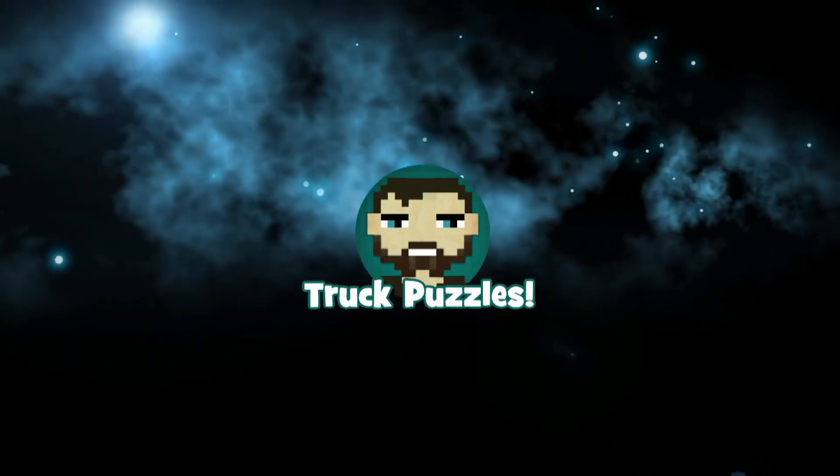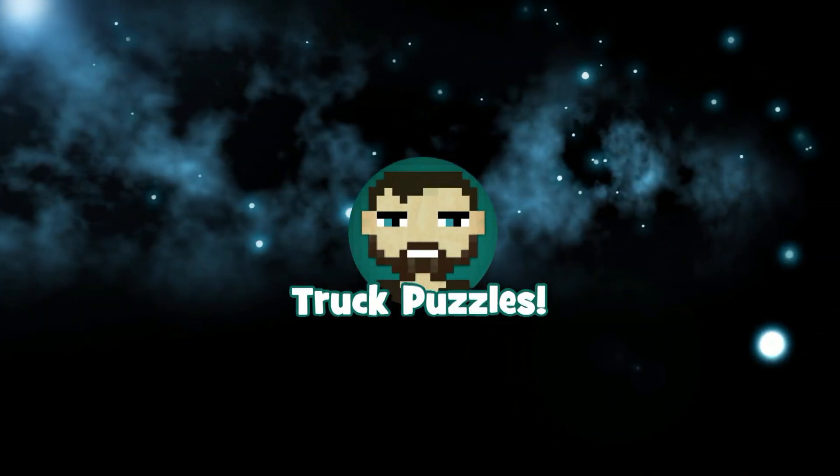Until then, puzzle pals, stay safe and warm out there, and we'll see you on the next installment. Thanks for joining me.